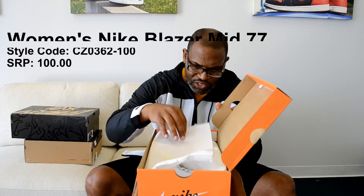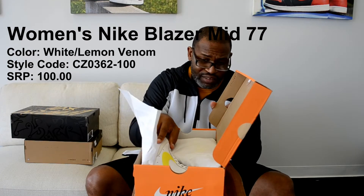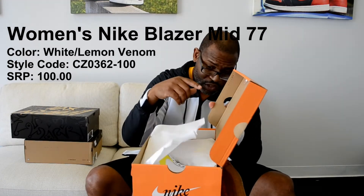Alright, this is a women's blazer. You've seen the orange box a lot of times because I've done a lot of blazers on the station. But this is the first time I've done a women's blazer — it's the Women's Nike Blazer Mid 77. Why it's a little bit different than the vintage, I don't know why it's the Mid Blazer 77 and not the vintage like the men's versions.